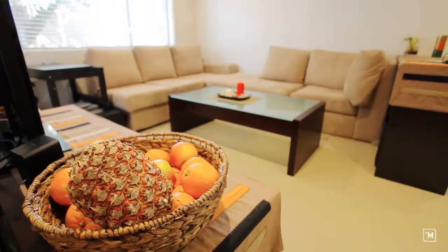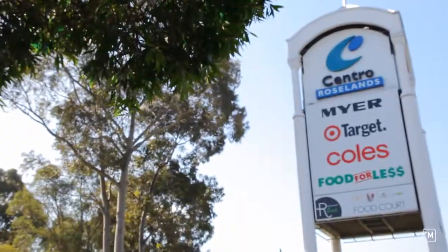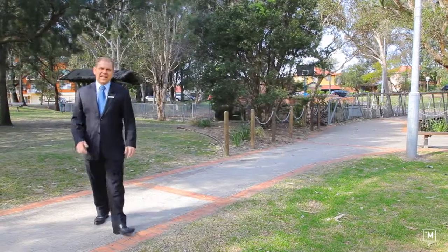Not only is everything inside this unit great, but outside you're so close to local schools, shops and local parklands.